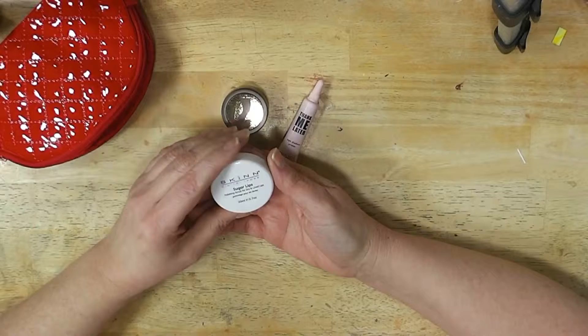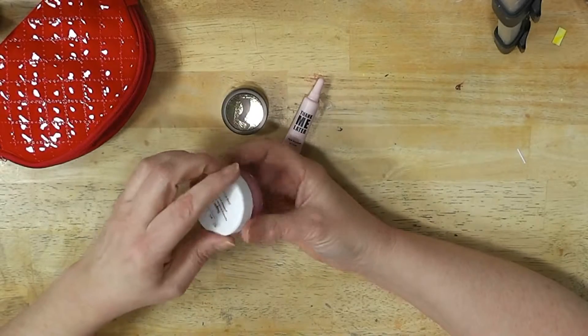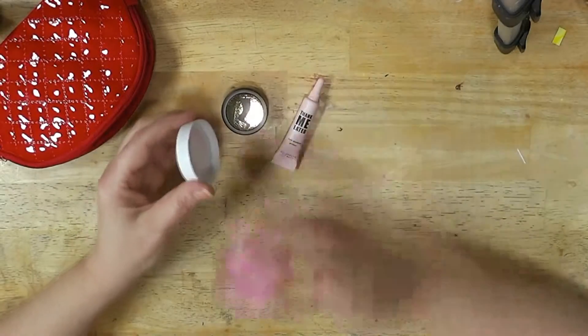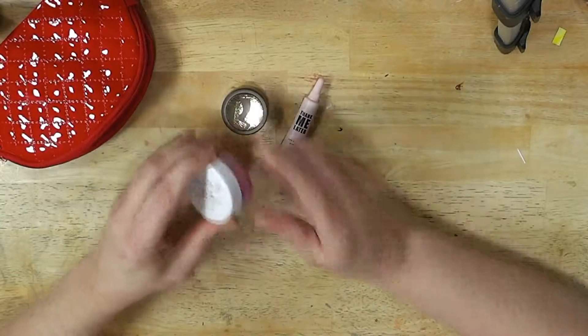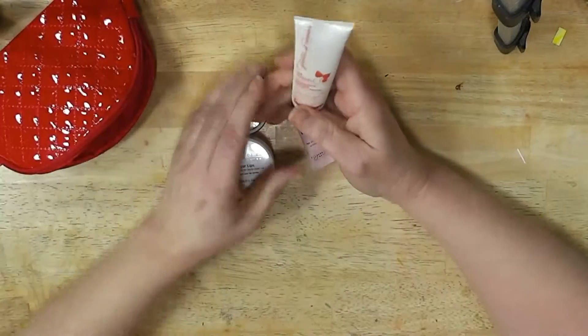Sugar Lips Polishing Scrub for dry and lined lips. Yay — my lips are really dry, especially in the winter. That smells good. That'll be fun. I used to make my own kind of thing like that, so that'll be really nice to have.